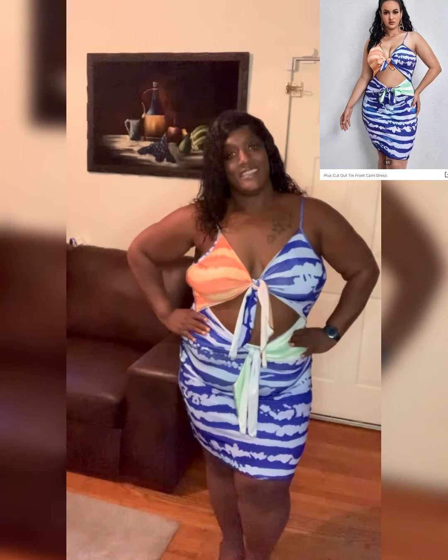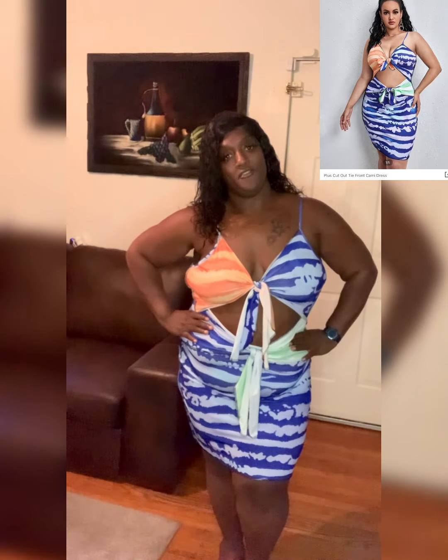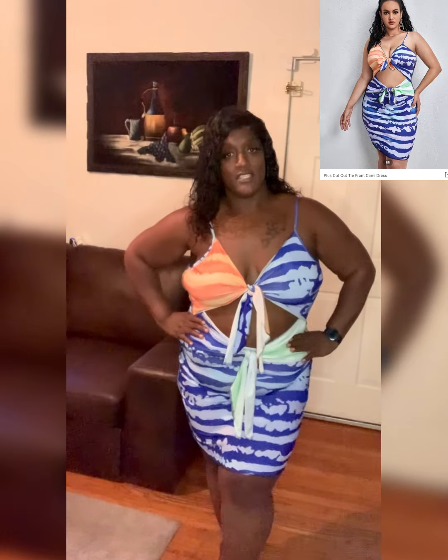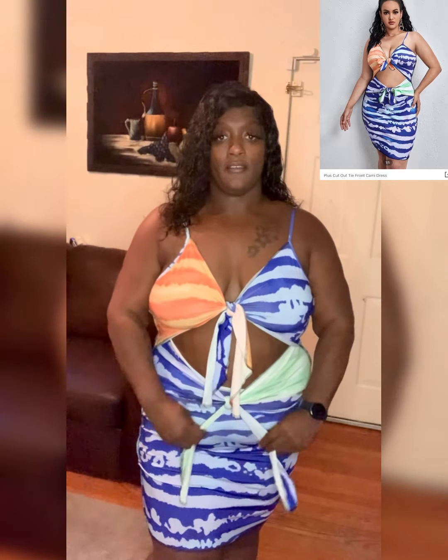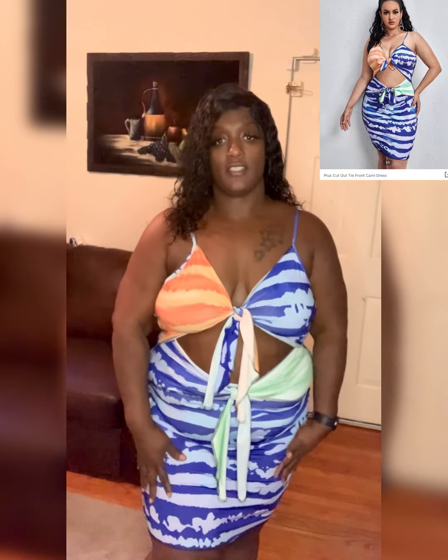What's up guys, this is another Shein haul. Here is a plus-size cami tight cut-out front dress. I have green on the side, blue stripes which match the front of the dress, and right here is the orange. The material feels great — it's kind of silky. I got this for the beach, and my birthday is next week so I thought it'd be cute.